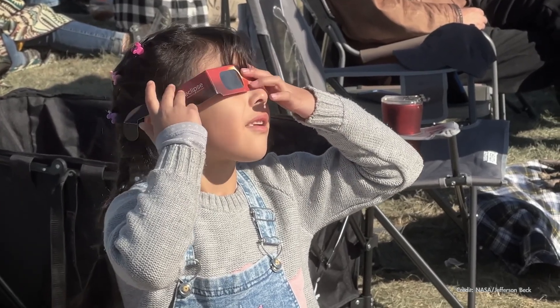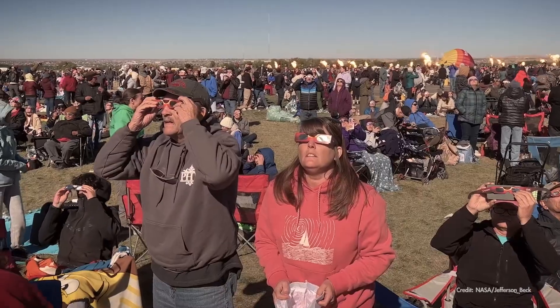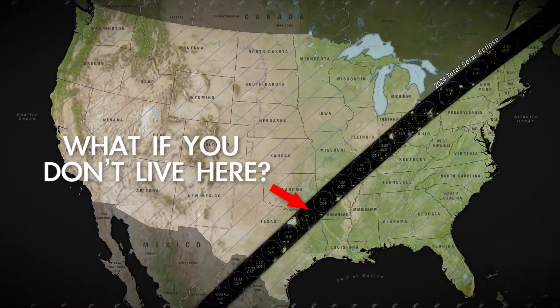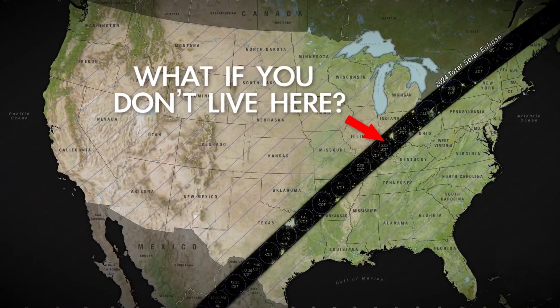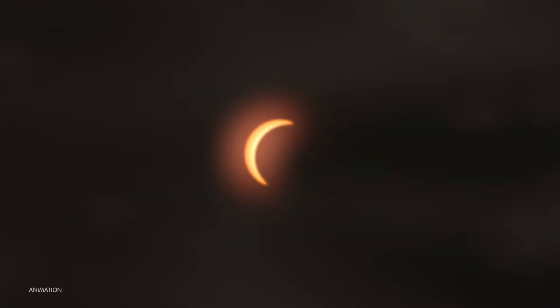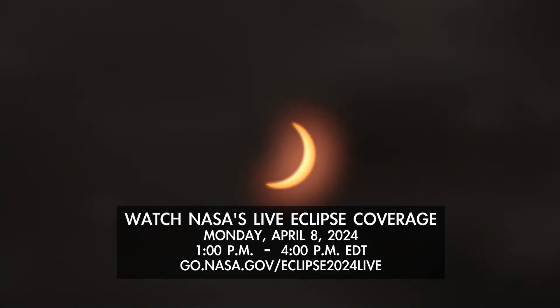If you live in or near the path of totality or you're traveling there to experience the eclipse, you're in for an incredible experience. But if you're not going to be able to experience totality in person, NASA has you covered with a live webcast from multiple locations as the Moon's shadow moves across the country. So join us for the total eclipse online, whatever your plans.